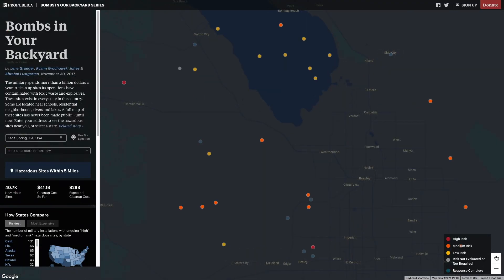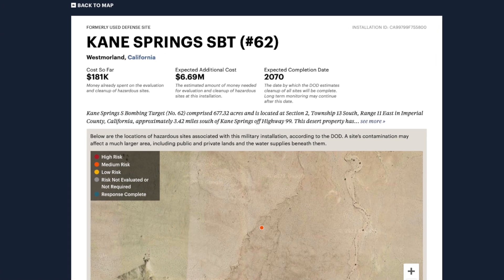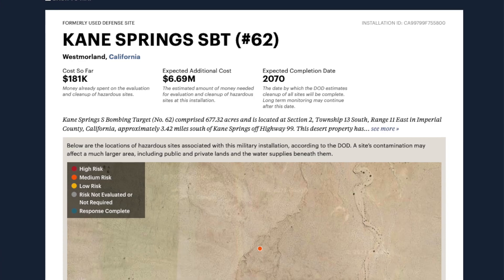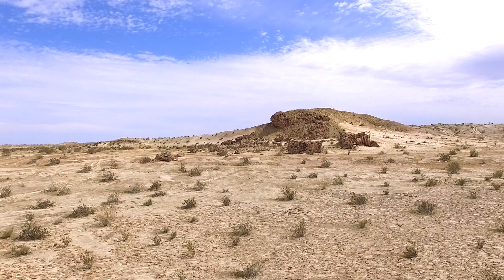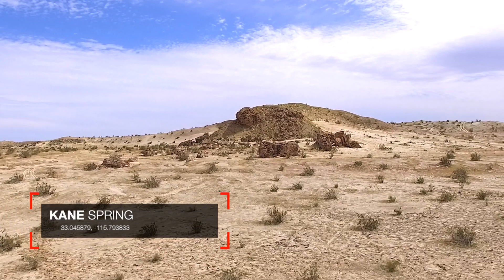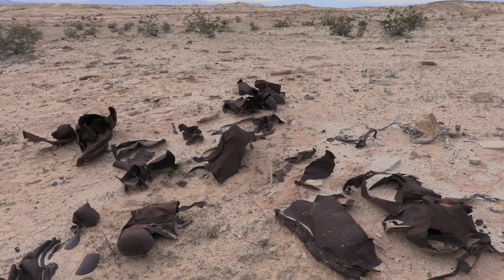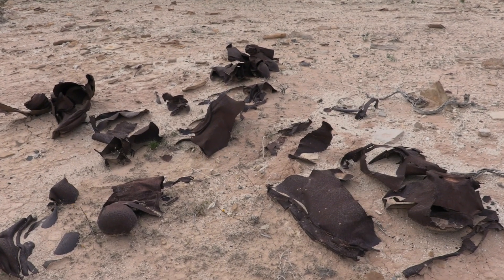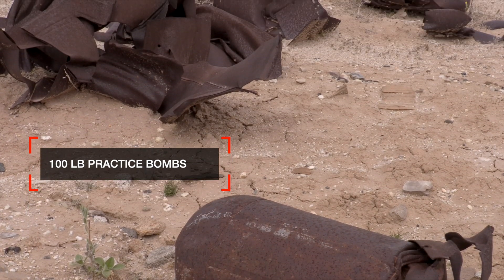My friend Sid and I checked out our neighborhood on the ProPublica map and found about a dozen old bombing ranges nearby. My favorite, Cane Spring, is just a few miles west of the beautiful Salton Sea. Remember, all bombing ranges are dangerous and you should not go into them. It's also illegal to trespass on active or former military installations.